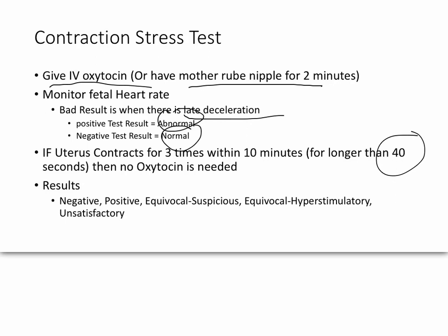However, results are not just grouped as normal and abnormal — there are multiple categories. A negative result means no deceleration during any contractions. A positive result means at least 50% of contractions showed a late deceleration. Equivocal suspicious means some contractions but not 50% showed a late deceleration, or the deceleration wasn't significant, or it happened intermittently and not late.